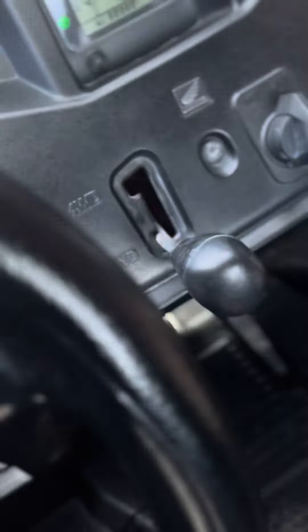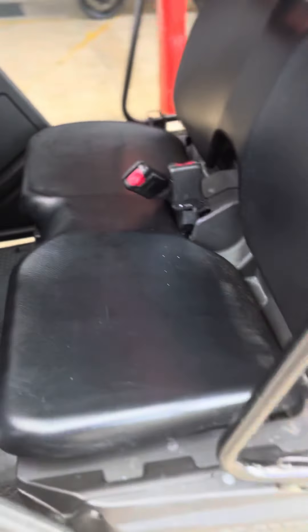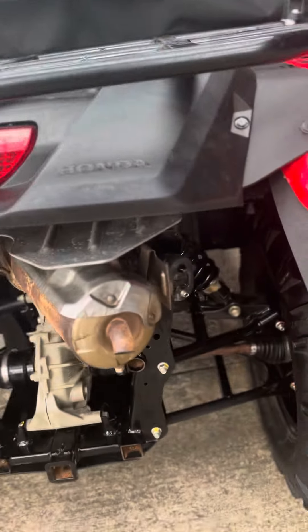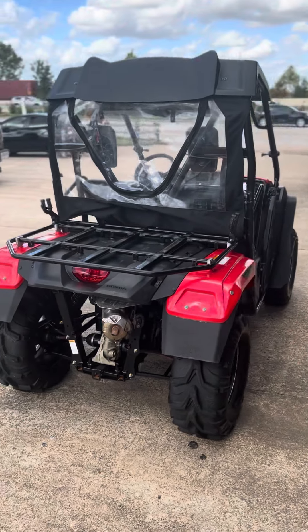As we come back, let's go ahead and fire her up. It has two-wheel or four-wheel drive. Starts right up — listen to that engine.